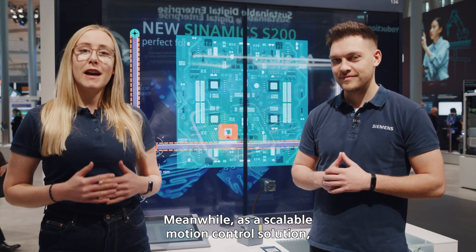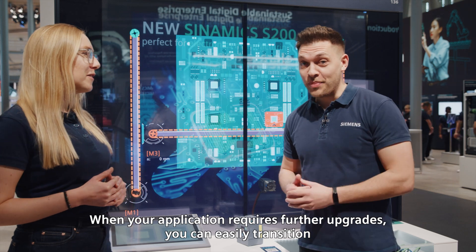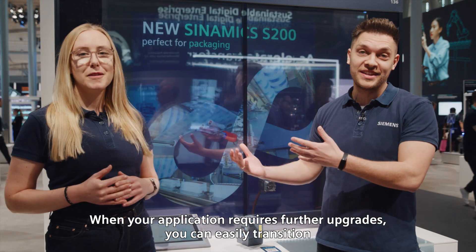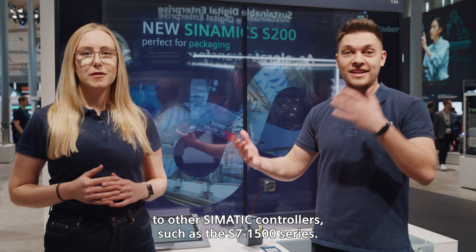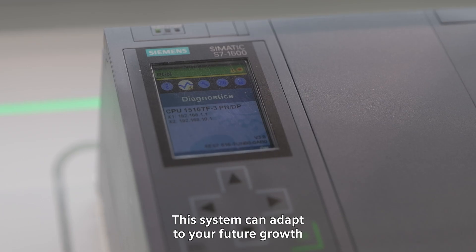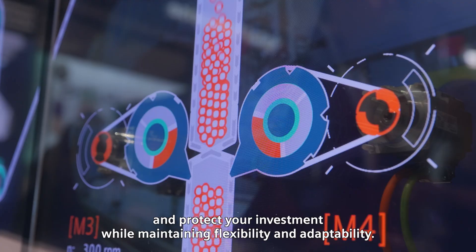As a scalable motion control solution, it also prepares you for the future. When your application requires further upgrades, you can easily transition to other SIMATIC controllers, such as the S7 1500 series. This system can adapt to your future growth and protect your investment by maintaining flexibility and adaptability.